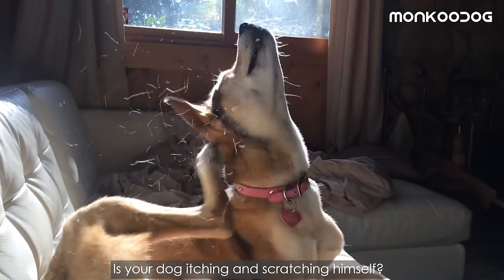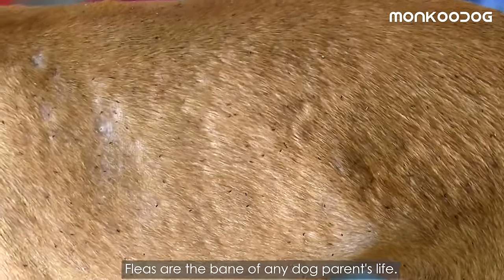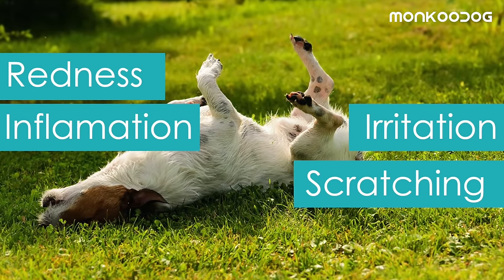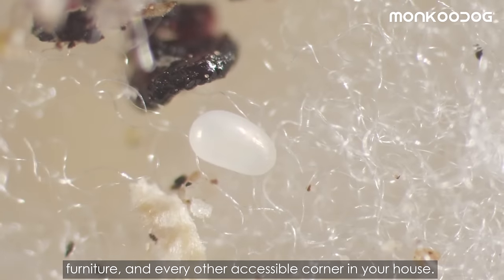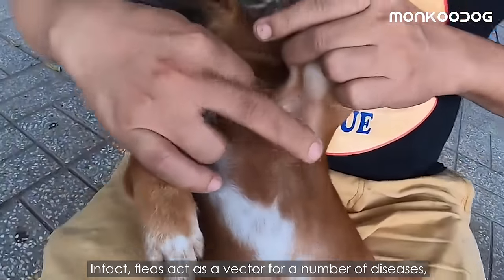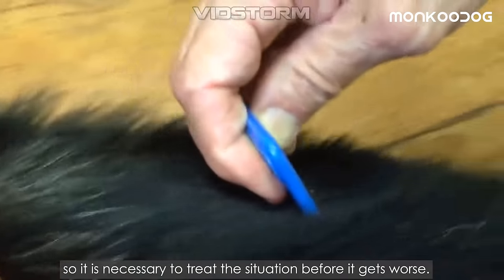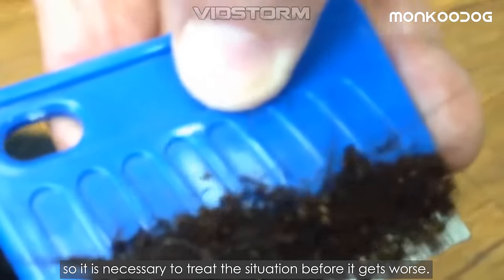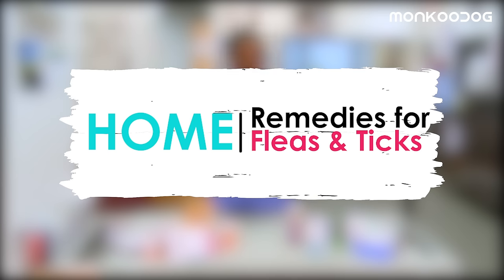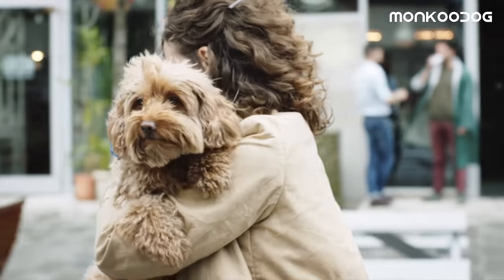Is your dog itching and scratching himself, losing hair, and you don't know why? Fleas are the bane of any dog parent's life — not only the cause of redness, inflammation, irritation, and excessive scratching, but they also lay eggs in your carpet, furniture, and every accessible corner of your house. Fleas act as a vector for a number of diseases, so it is necessary to treat the situation before it gets worse. There are many flea medications, but in this video we will share the most effective home remedies to deal with fleas and ticks on your dog's body.